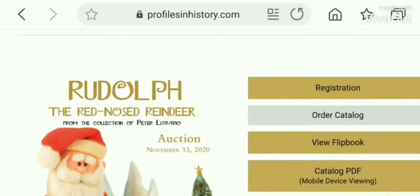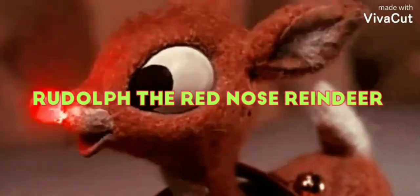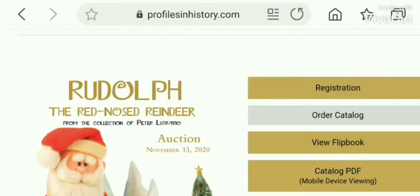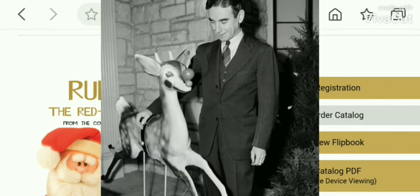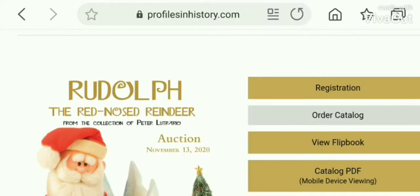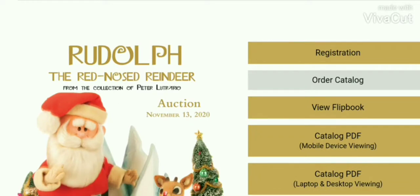Hello and welcome to another one of my videos. Today we're going to talk about Rudolph the Red-Nosed Reindeer. The reason I'm talking about Rudolph is because they're going to auction the actual puppets off. Originally, Rudolph the Red-Nosed Reindeer was created by Robert Louis May. He created it for Montgomery Ward to promote the store on Christmas holidays.